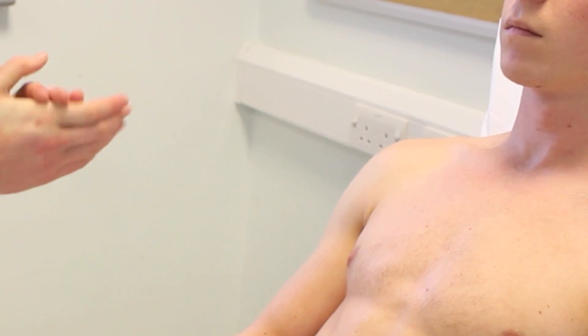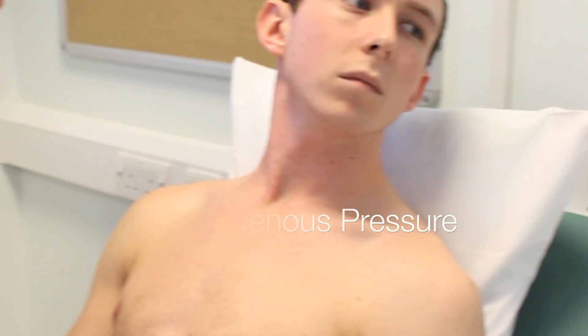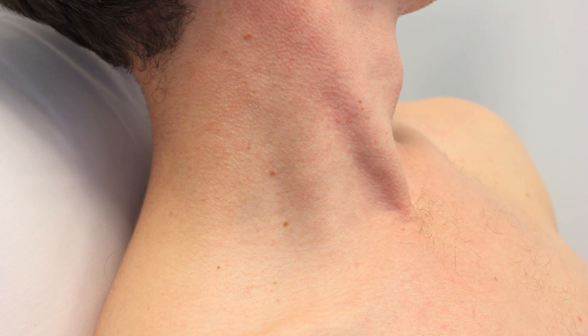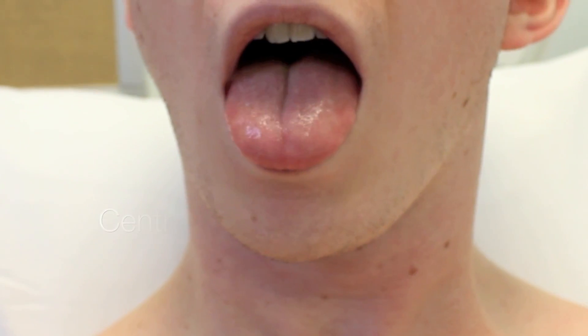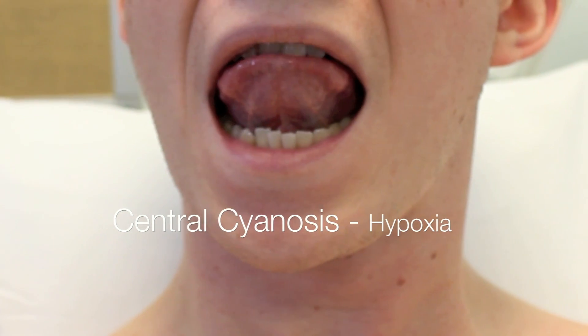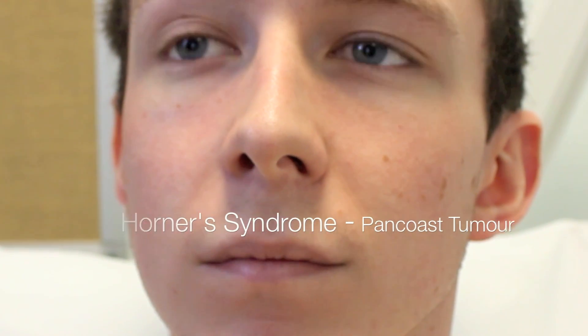I'm now going to look at your neck. I'm going to ask you to turn your head to the left hand side, and I'm observing for the JVP. The JVP is not visible. There is no pallor of the conjunctiva that might indicate anaemia, and there is no flushing of the cheeks. Mr. Johnson, could I just ask you to open your mouth for me and stick out your tongue and raise it to the roof of your mouth? There's no obvious central cyanosis and there was good dental hygiene. Also looking at the face, there is no obvious signs of Horner's syndrome.